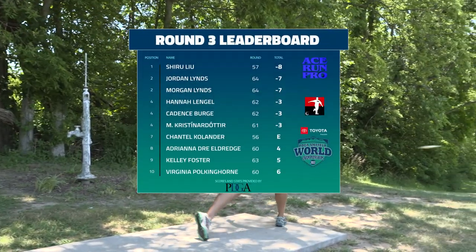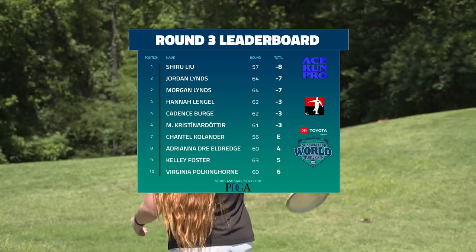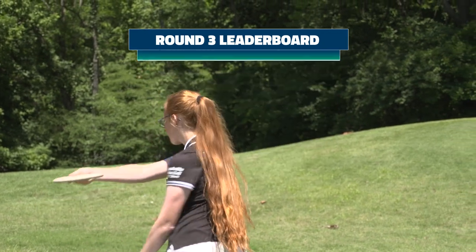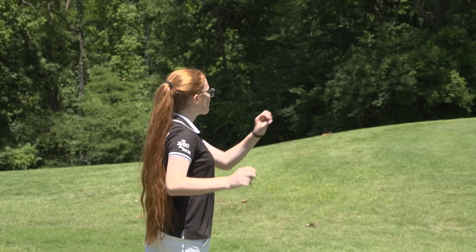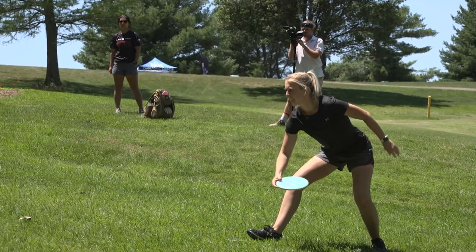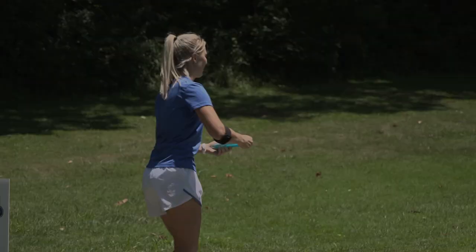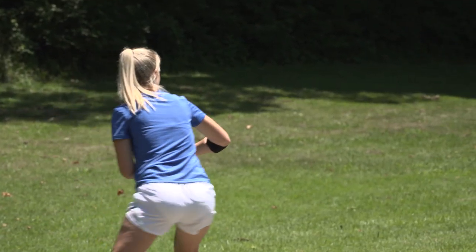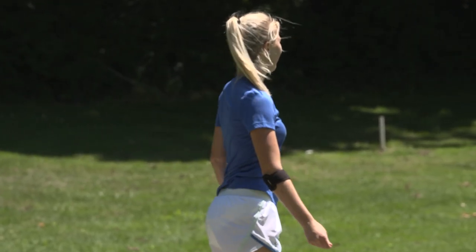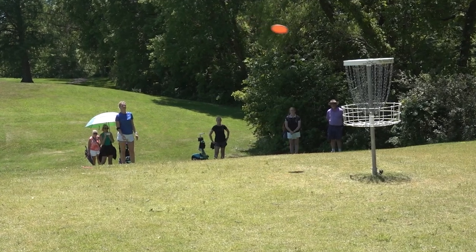A little bit of movement on the leaderboard — Shiru is going to jump into first place by one stroke over Jordan and Morgan. Hannah Lingle is in our fourth spot, tied with just a couple others. A lot more action still to come here at the Amateur Disc Golf World Championships with two more rounds to go — the fourth round, and then a final round after a cut. So keep it tuned right here to the PDGA on YouTube for continuing coverage. Thanks for joining us.